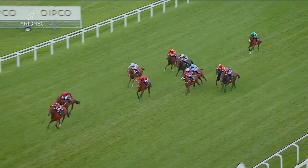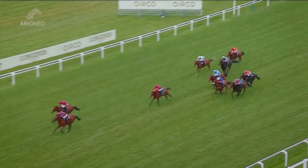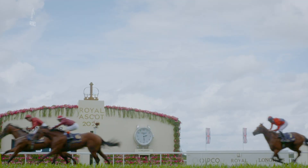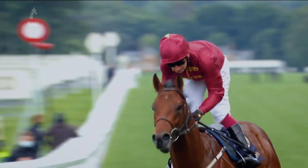Can the Learjet close down on this long-time leader? Golden Power from the Learjet — they have it between them. Racing up to the line. The Learjet getting close. Golden Power leads the line. The Learjet has got up. The Learjet has won the Norfolk, from Golden Power worn down in the dying stride.